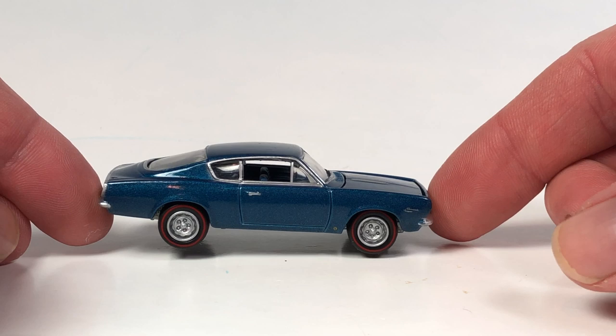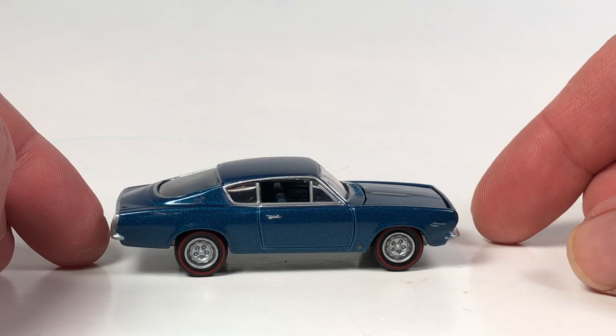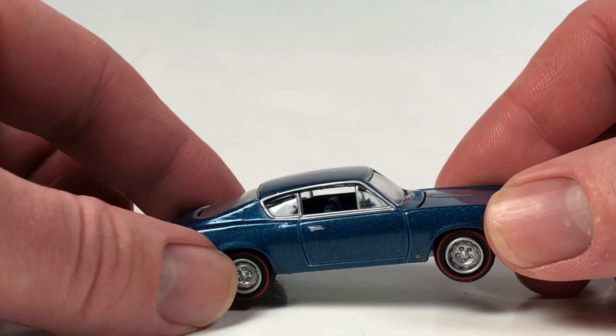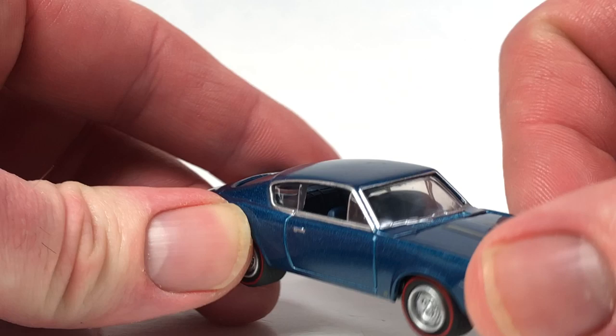One thing to note about Johnny Lightning is they do run a little bit small - most of them are a little smaller than a 1:64 scale car. I just noticed the interior is painted a cool blue color just like the exterior. I'm not sure if that's painted or molded in that plastic color - it almost looks like it's actually painted, which is kind of interesting.